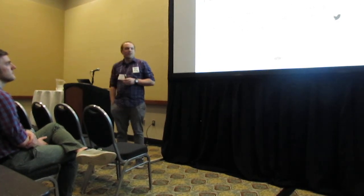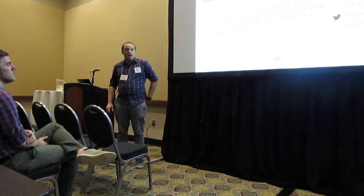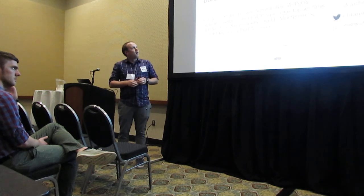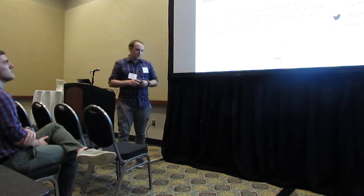My name is Darren Card. I'm a postdoc in Scott Edwards' lab. Today I'm going to be talking to you about a portion of my dissertation work, which I did with Todd Castoe at the University of Texas at Arlington. The topic will be the genomic basis of convergent island phenotypes in Boa constrictors.